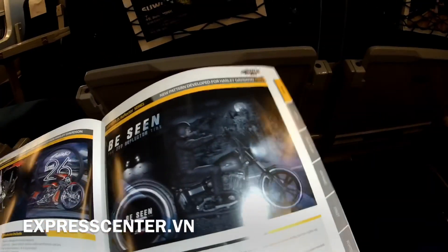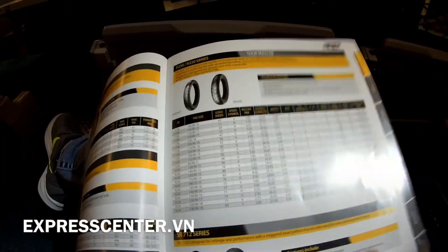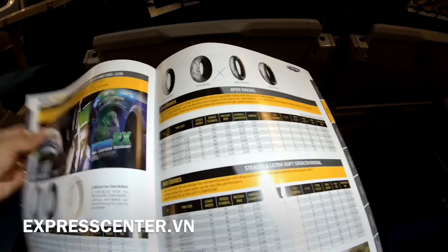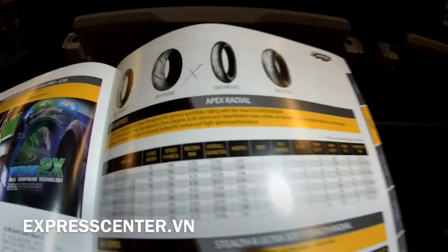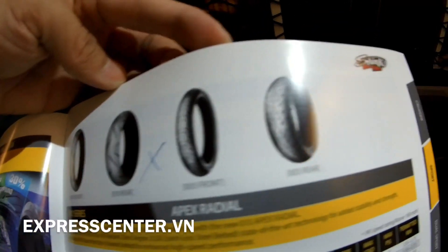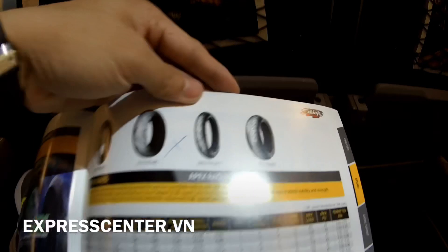I'm going to show you how to do it. Tour Master, Cruiser — in Vietnam, I'm going to focus on the Sport. This is the tire model I'm going to show. It's very beautiful — it's a model.